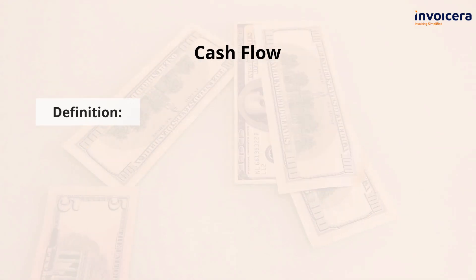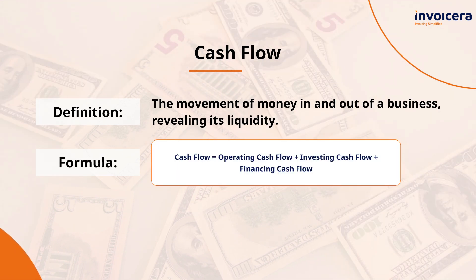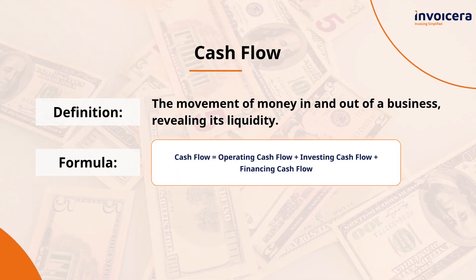Cash is king. By tracking your cash flow, you'll know when to expect peaks and troughs, helping you make informed decisions. Here's how you can calculate it.